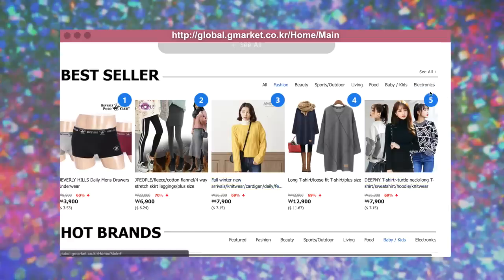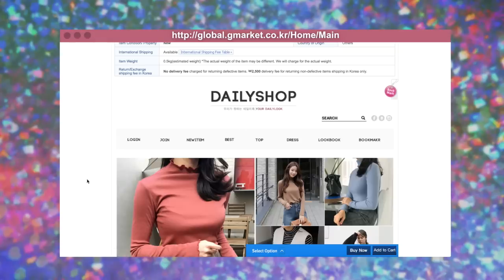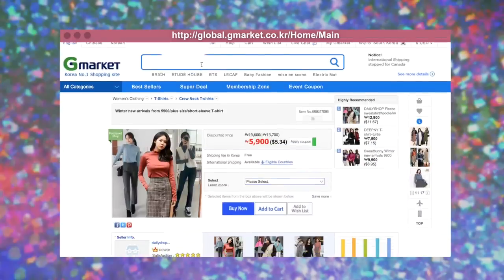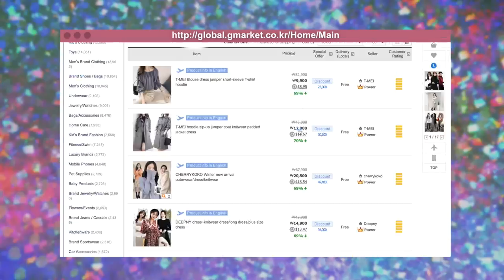Look — this is 790 won, we're about that life. This is actually one of the shops I like to buy from — the Daily Shop. Look at these prices, 590, 590. You can also just type in the search bar — something like 'dress' — and you don't have to worry about writing in Korean. These prices are bomb.